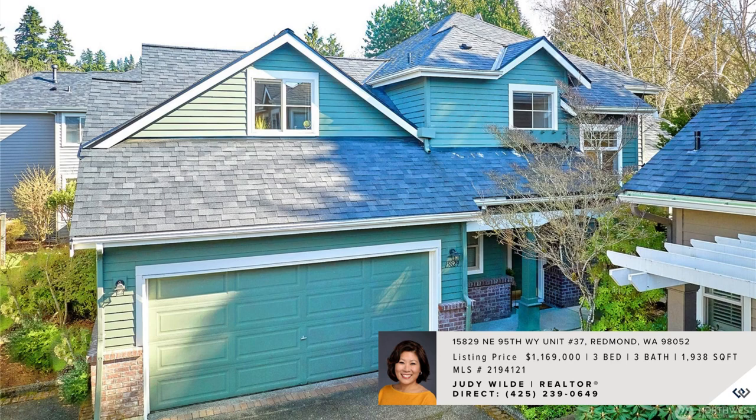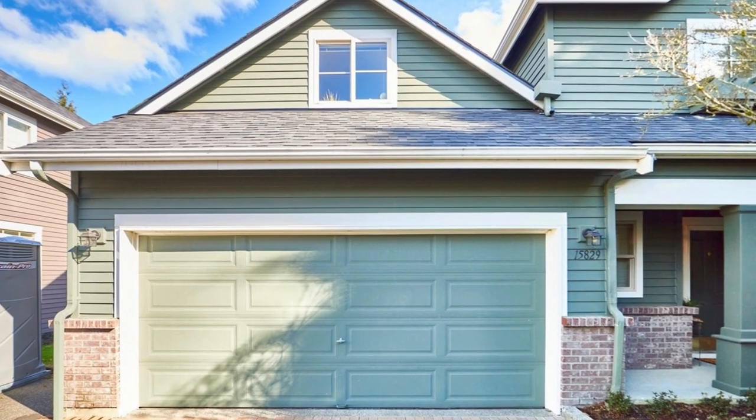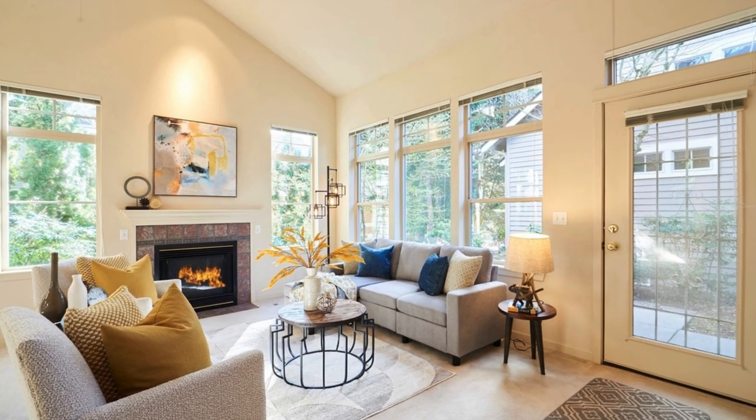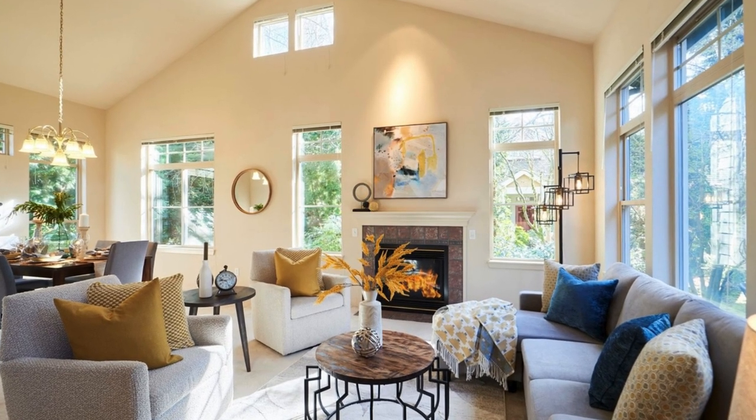Come tour this new listing in person. Impeccably maintained, this detached condo/townhome in Windwood Village boasts the builder's largest floor plan at 1,938 square feet.